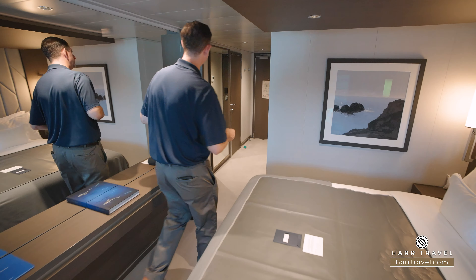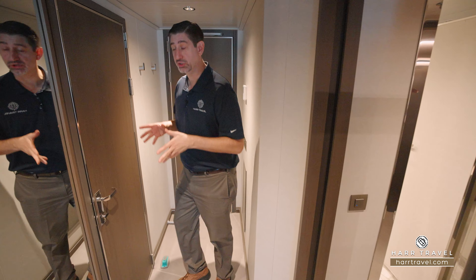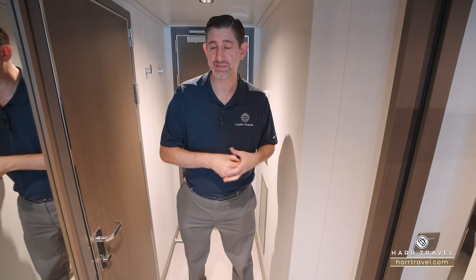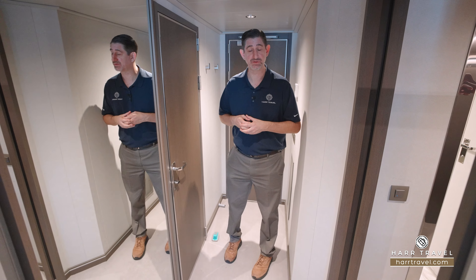As you walk in the door, I did want to point out that this particular one does join next door. They have quite a few options that do — you'll want to book those early. Keep in mind they don't have a lot of multi-room suites here on board, but you can put them together to have a really incredible experience with friends or family.